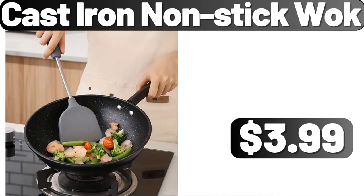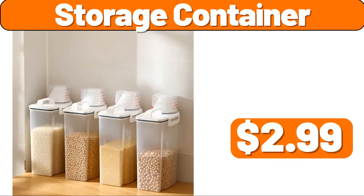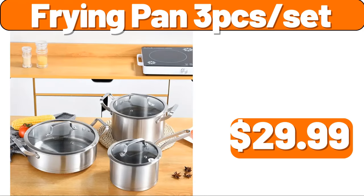Cast Iron Nonstick Walk, $8.99. 12 PCS Storage Containers, $7.99. Plant Rack, $20.99. Storage Container, $2.99. Storage Containers, $0.99. 3 Tier Steamer Pot Set, $8.99. Frying Pan Threat Set, $29.99.